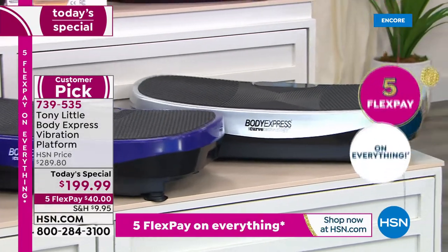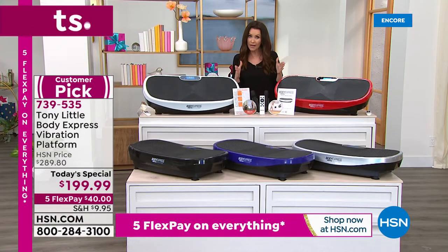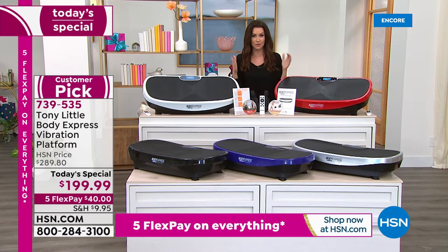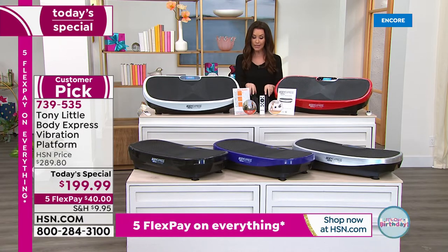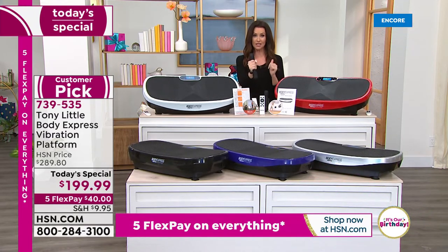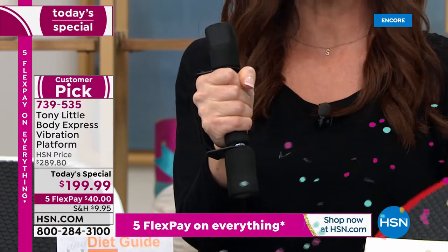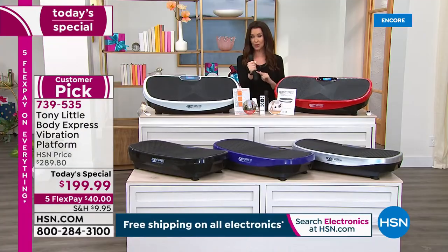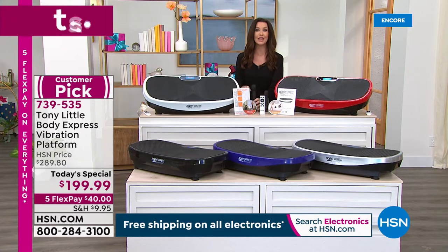It's called the Body Express because it truly makes your workout that express full body workout. It's got zero to 99 levels, taking you from sitting all the way up to full professional athlete level. We're including two one-pound dumbbells so you can get a full body workout while on this vibration platform. It's going to help you with your balance, has five workouts built in plus posture-focused programs, and you can control the timer.